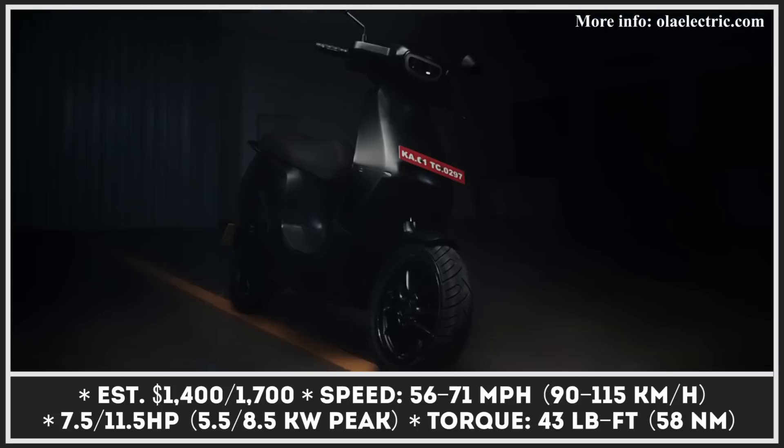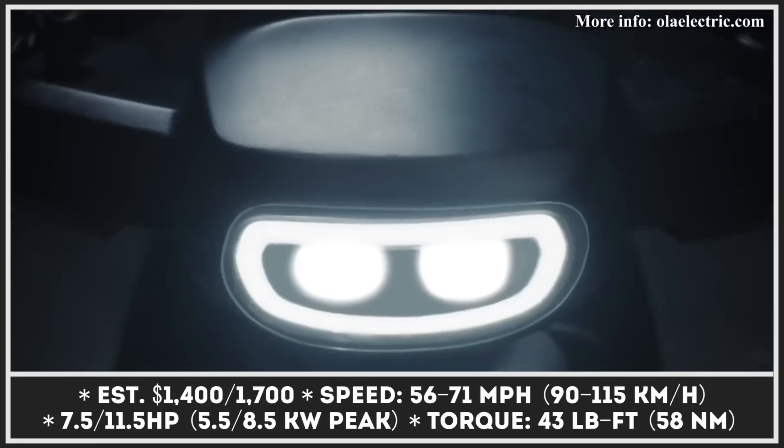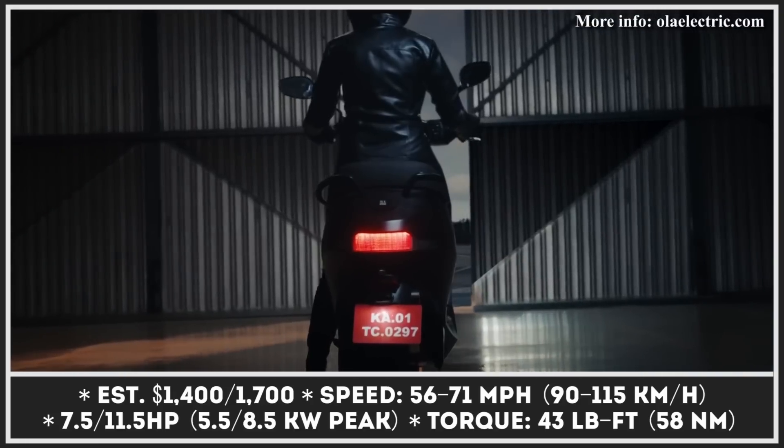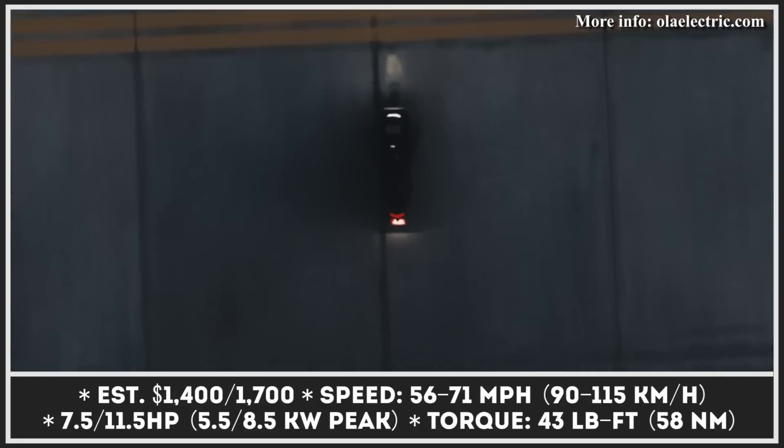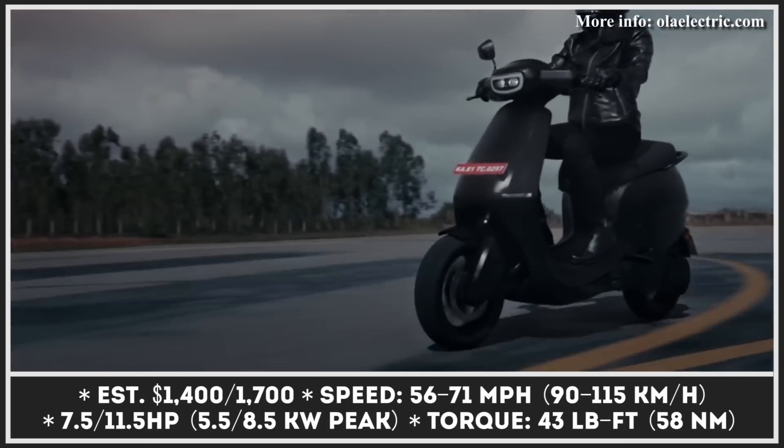The official presentation of the S1 and S1 Pro electric scooters has brought a lot of positive emotions to the fans of zero-emission urban transportation. The main reason for such a reaction: the number of affordable e-scooter options has just gotten bigger.